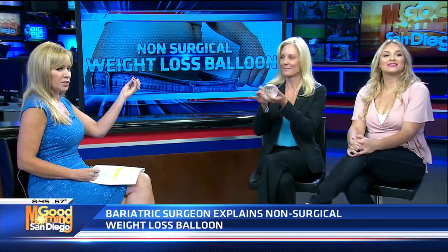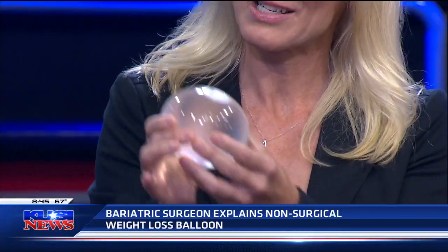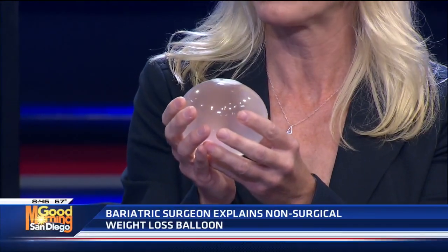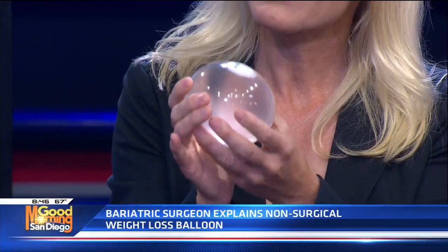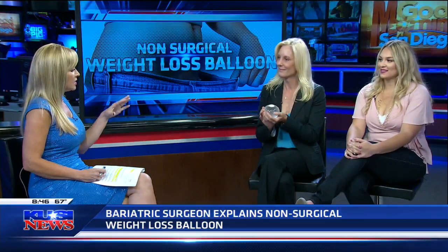The belly balloon is a procedure where we put a deflated balloon through the mouth into the stomach and inflate a silicone balloon with saline inside the stomach. Hold it up a little bit higher so people can see — that's it right there. It's soft, it moves around in the stomach, and it takes up only about 30 percent of the stomach volume — about a third — and it's filled with saline.